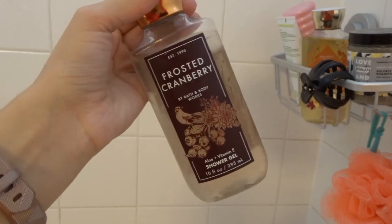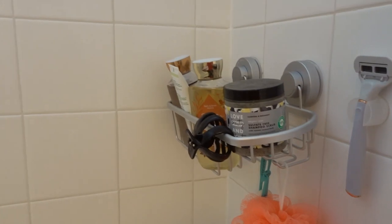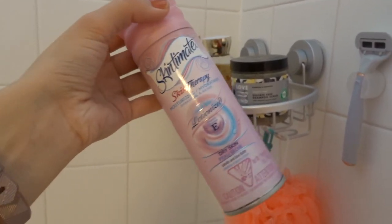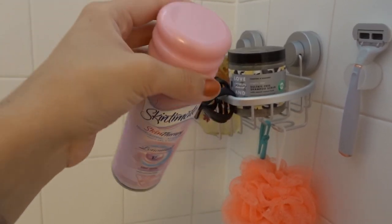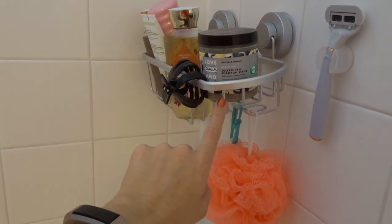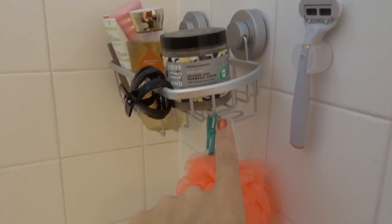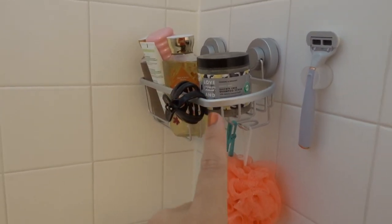I've also got Frosted Cranberry in here — this is in my winter project use-it-up, so I have some progress lines on it. The last thing in this caddy is my shave gel — I use the Skin So Soft dry skin one. I'm not really picky about shave gel, I just know I like this brand. This little shower organizer is from HomeGoods, but I would not actually recommend it because the suction cups aren't that great and it falls sometimes.